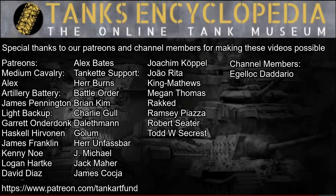This concludes Tank Encyclopedia's video on the NM116 Panzerjäger. We hope you liked it. Don't forget to check our website and our Patreon. And until next time, keep us in your sights.